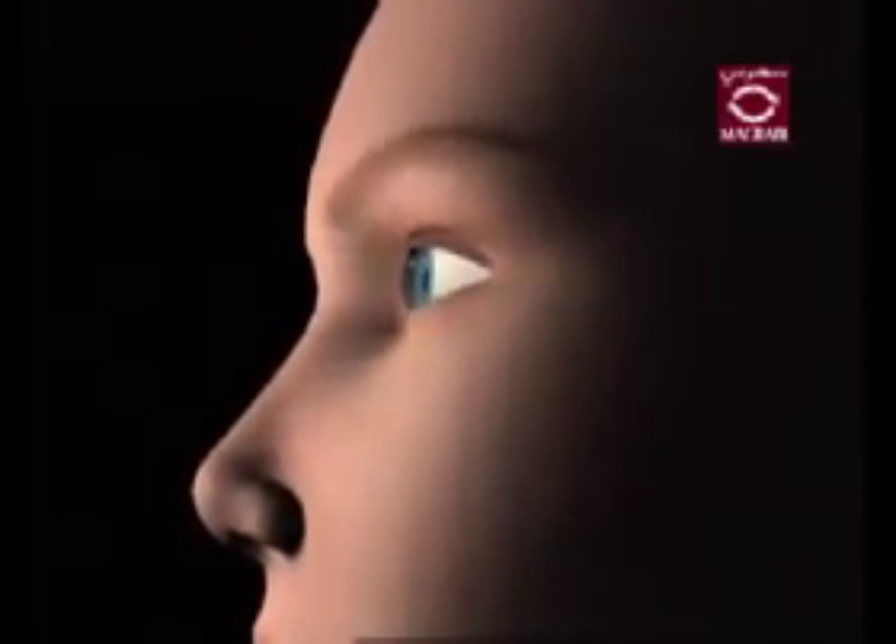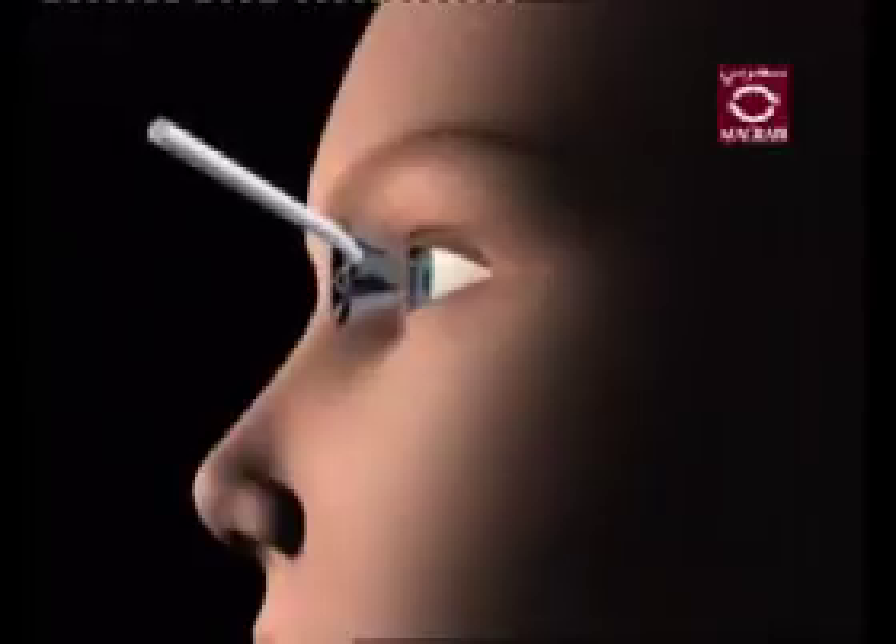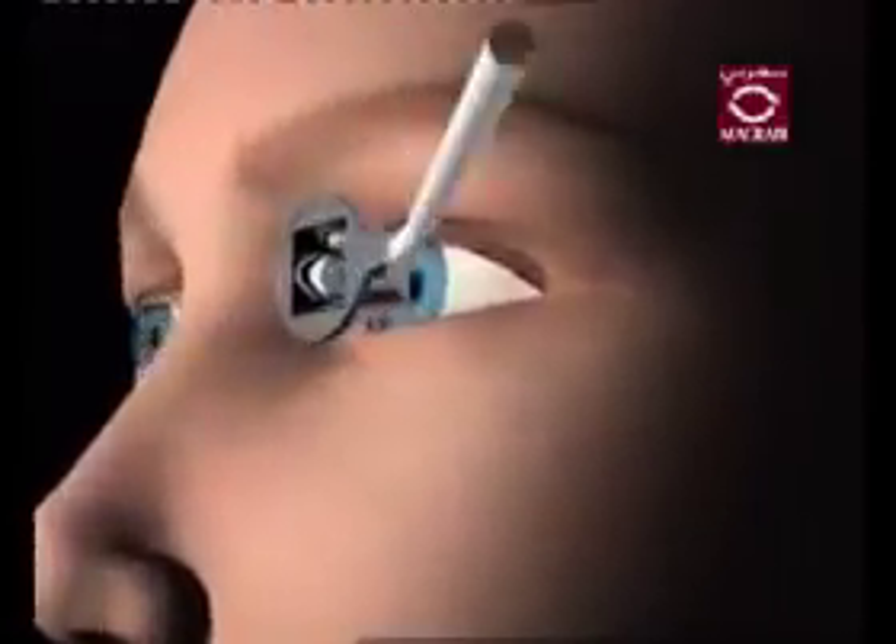One test in determining if you have glaucoma is gonioscopy. In this test, your doctor may first insert some anesthetic drops into your eyes. Then an instrument called a gonioscope is placed in front of one of your eyes. Looking at the gonioscope through a specialized microscope called a slit lamp, your doctor will be able to look at parts of your eye that are normally impossible to view. This test is important in determining which type of glaucoma you may have.